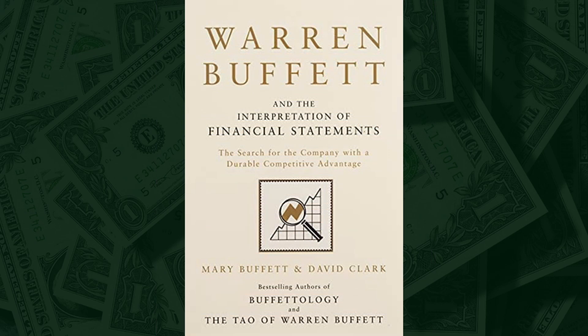I recently came across a book that enhanced my understanding of financial statements and investing called Warren Buffett and the Interpretation of Financial Statements: The Search for the Company with a Durable Competitive Advantage, written by Mary Buffett and David Clark. Even though it is a very easy read, this book is an absolute must-read for anyone looking to improve their financial literacy and investment strategies.